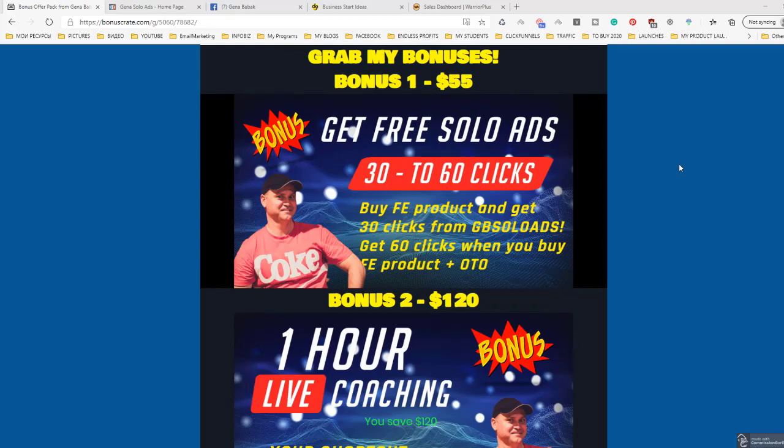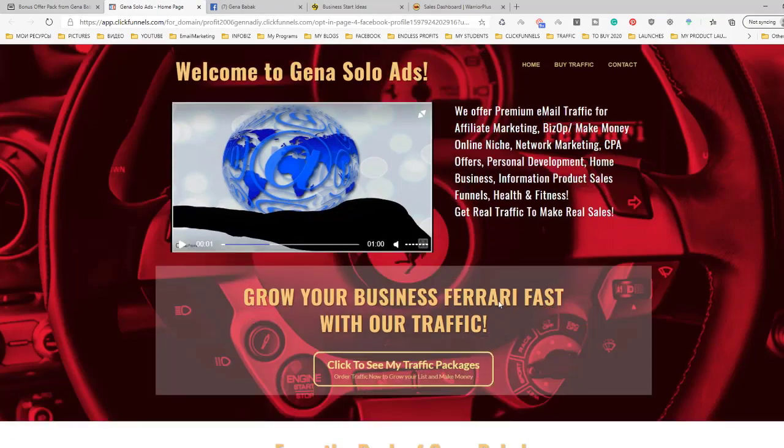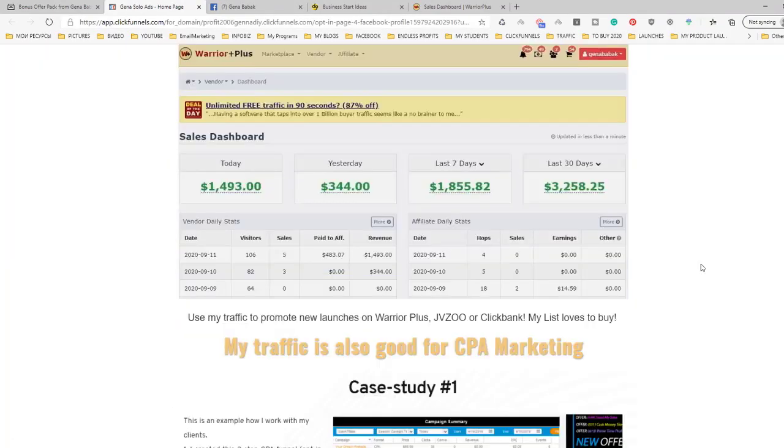The first bonus is free clicks — free solo ads from GinaSoloAds.com. This is real value because no matter how good or bad this product, no matter whether you use it or not, traffic you will be able to use with any product, with any offer you want to promote. I will give you 30 clicks from GinaSoloAds for free when you buy the front-end product. If you buy the front-end plus any of the OTOs, you will get 60 clicks from GinaSoloAds. This is the same traffic I use to make these kinds of results.